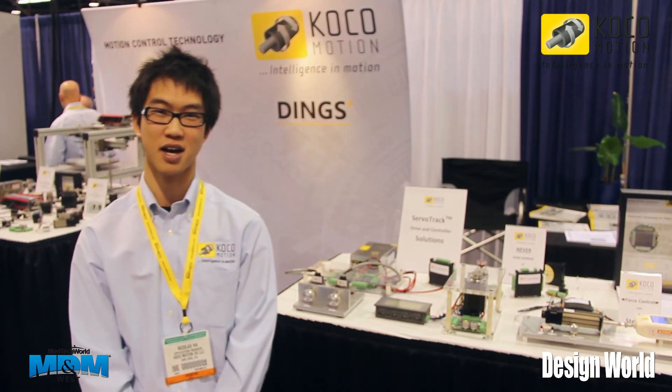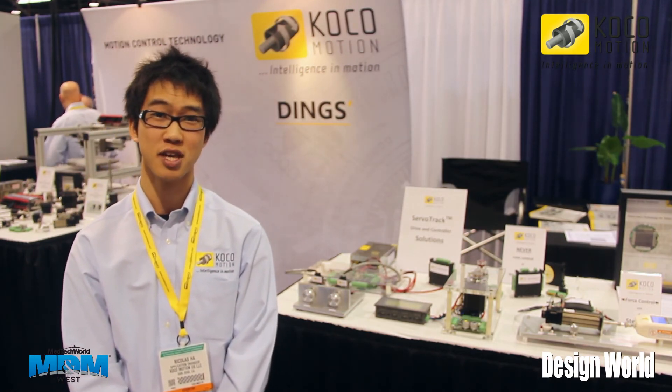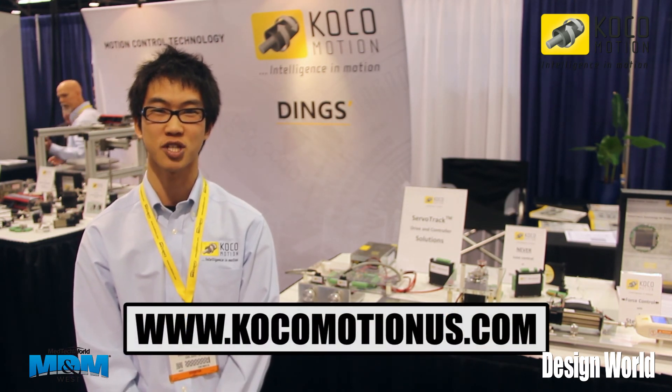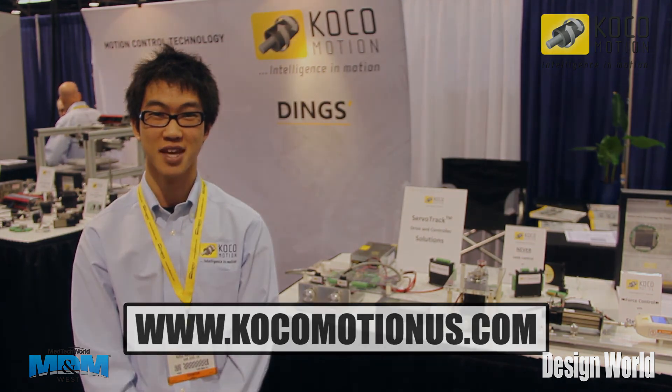Thank you so much for your time. If you require any more information, please visit us at our website at www.cocomotionus.com. Thank you.